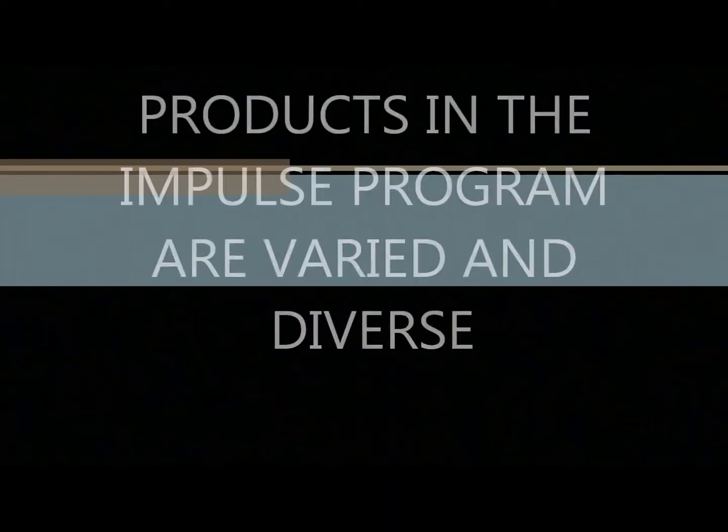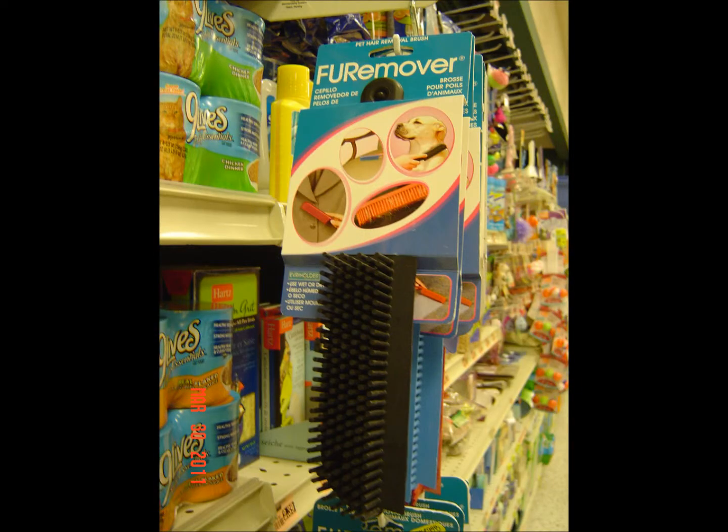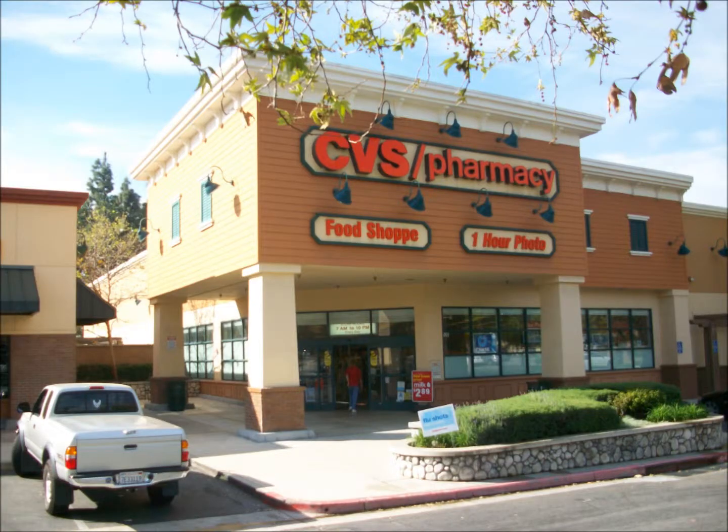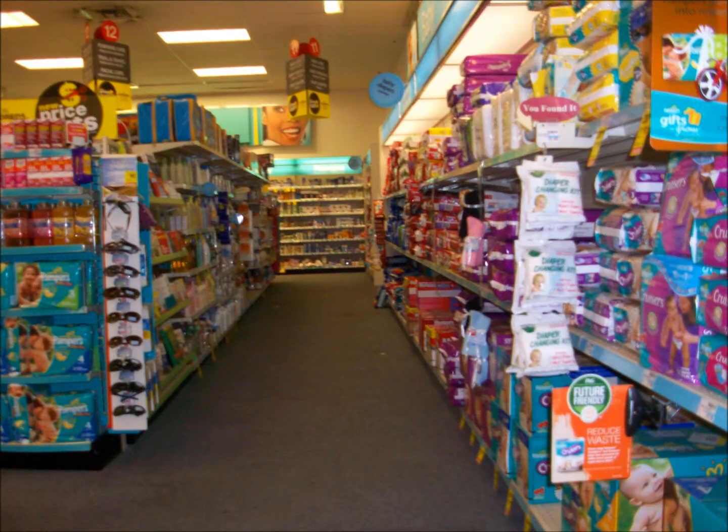The types of products in the impulse program are extremely diverse, from kitchen timers, to toys, to dusters, to pet items. The exact mix of products found in any store depends on a variety of things, but mainly on the quantity of fixtures and where those fixtures are located throughout the store. Each account that carries our impulse program, such as CVS or Sun Mart, will have different store layouts and different requirements for fixture location.